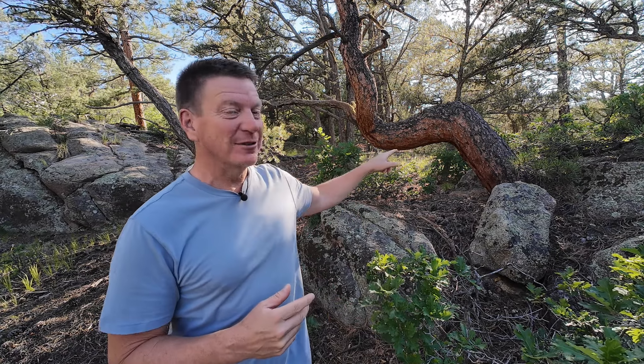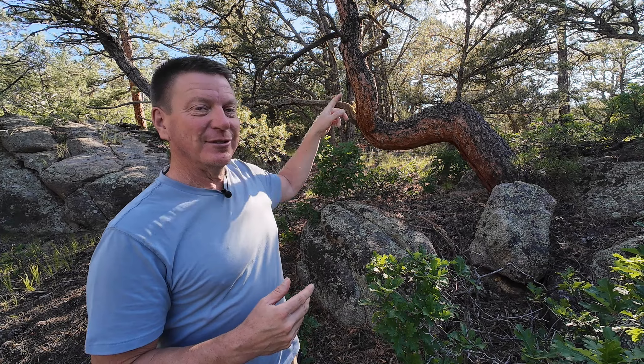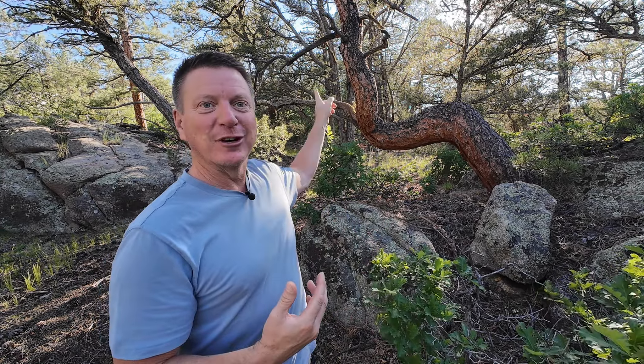Right now I happen to be standing next to the namesake for my house. I like to name everything, like Sasha the motorcycle, Sasha the Suzuki for my road trip. I have names for lots of stuff, but my property here is kind of hidden in the woods, so I like to call it the Crooked Tree Hideout. And this is the Crooked Tree.